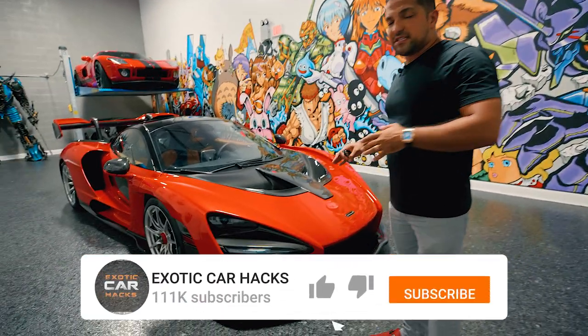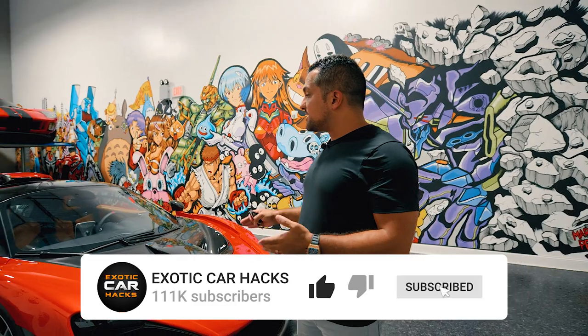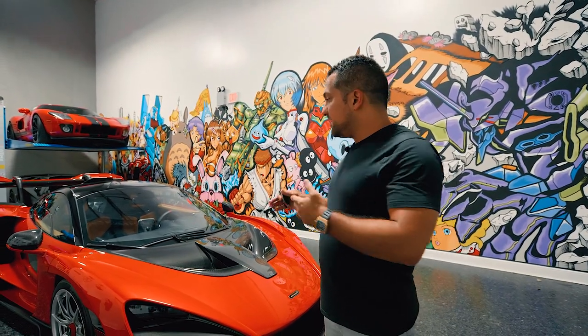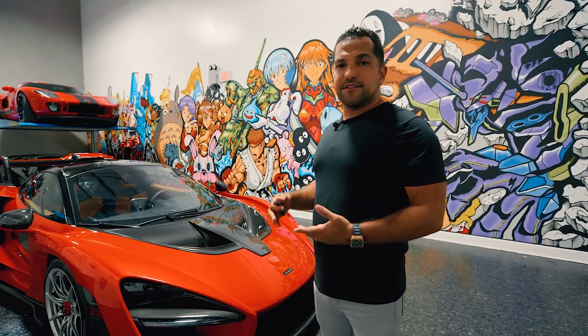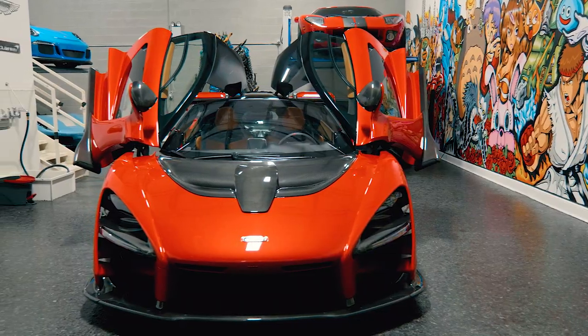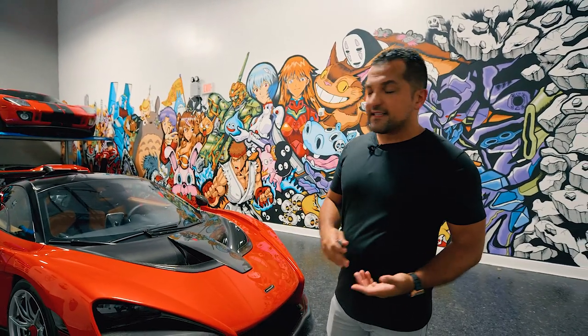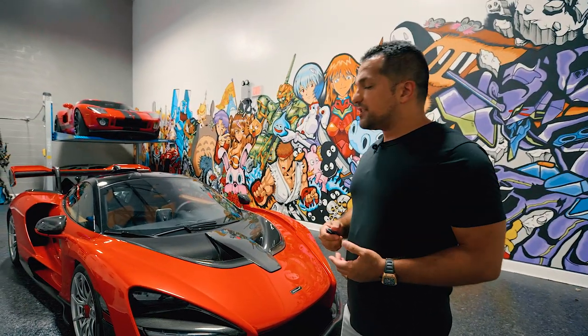Previously we've talked a little bit about the Senna. As you know, this is my second Senna and last time I didn't really have that much time to spend sharing with you guys a lot of this on YouTube. So I decided this time, because I'm obviously going to own this car much longer than last time, it only made sense that I share some of these features with you.